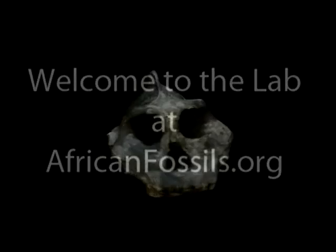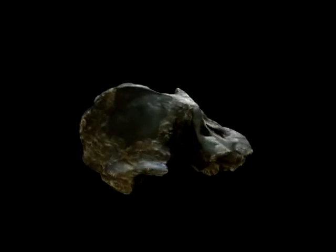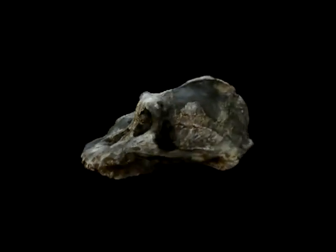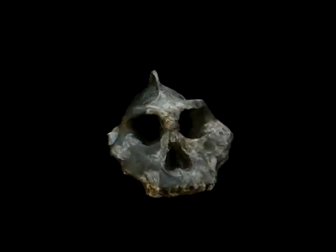Wouldn't it be exciting to have an opportunity to explore a collection of fossils hidden away in a dusty laboratory? Look at this one, sometimes called the Black Skull for obvious reasons. It is dated at two and a half million years, it has a marked crest on the top of its small head and a distinctive face that projects forward.